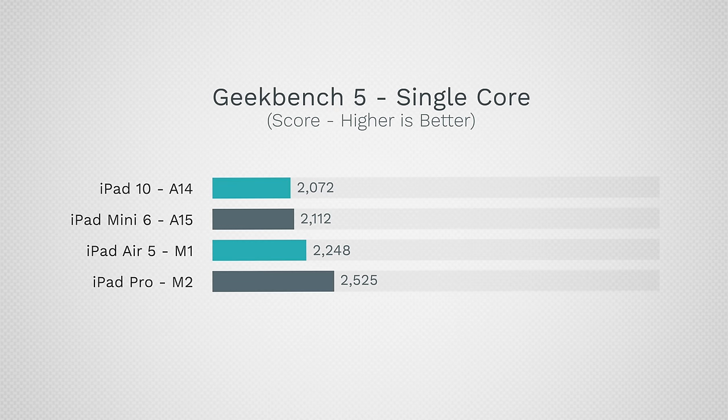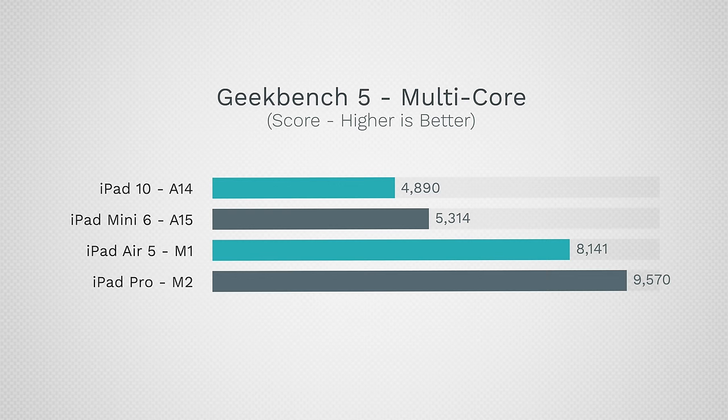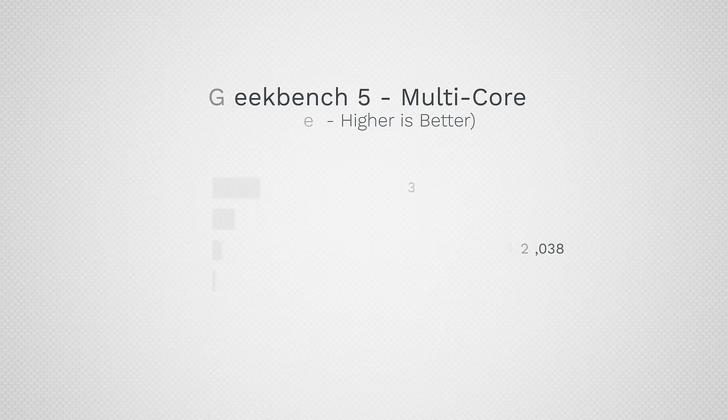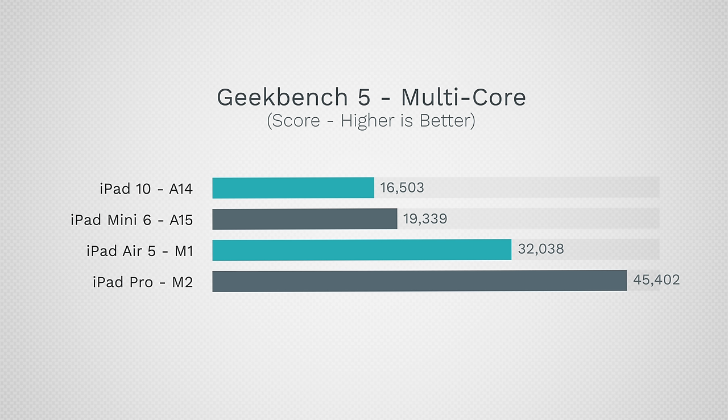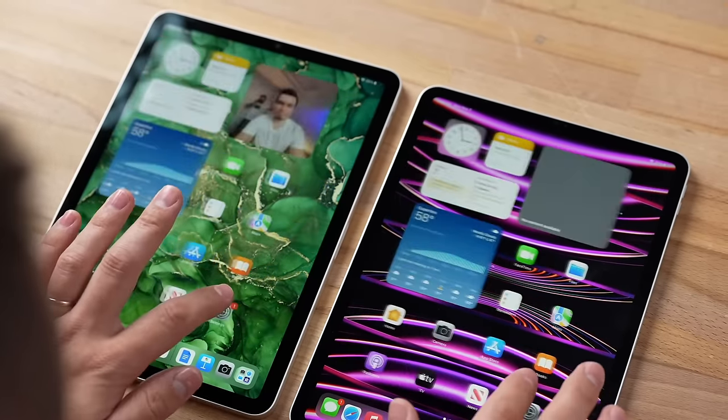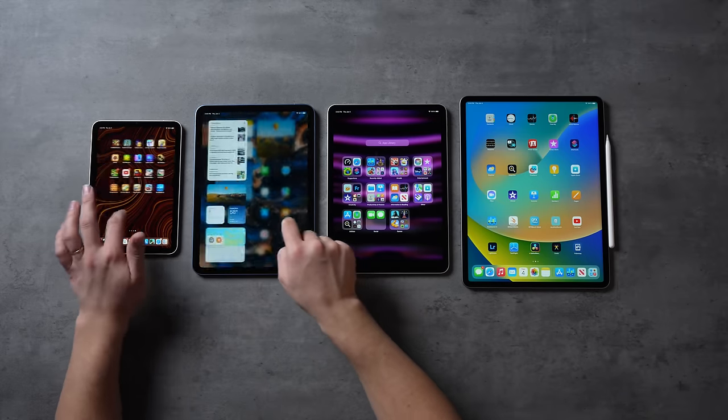On top of that, the iPad 10 has the oldest chip, the A14 Bionic, which was known for getting hot and not performing as well. It's the slowest in single-core performance, and multi-core is where you really see a big difference, with the A14 lagging behind — especially with the iPad Pro's M2 chip being over twice as fast. Graphics is where it really becomes worth spending extra cash, with the iPad Pro nearly three times faster than the A14. The iPad Pro also comes with ProMotion 120Hz display technology, refreshing 120 times a second, making it look super smooth compared to 60Hz on the cheaper iPads.